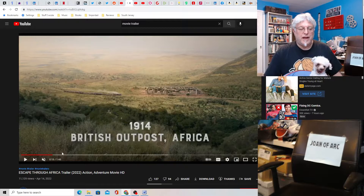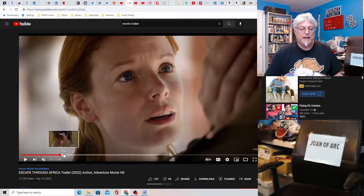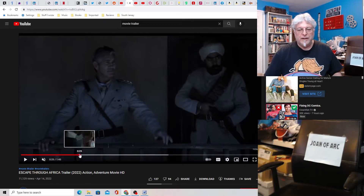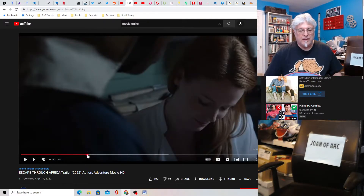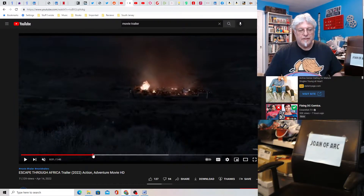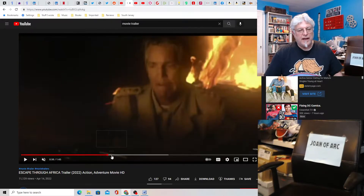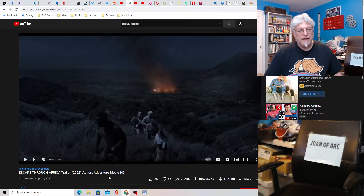1914 British outpost in Africa. So it's about this woman actually — Eric Roberts is not the main character. But she's in love and they're at an outpost somewhere in Africa. And then it's the war — I assume it's World War I. I'm not super familiar with World War I and the African campaigns, but I assume there was some. And Germans are involved. Anyhow, someone attacks the outpost and burns it, and they have to flee.